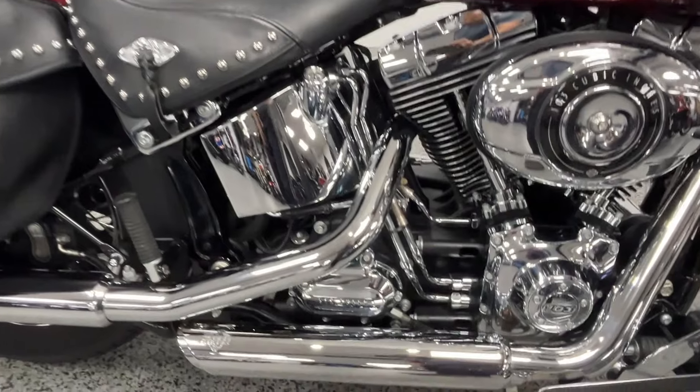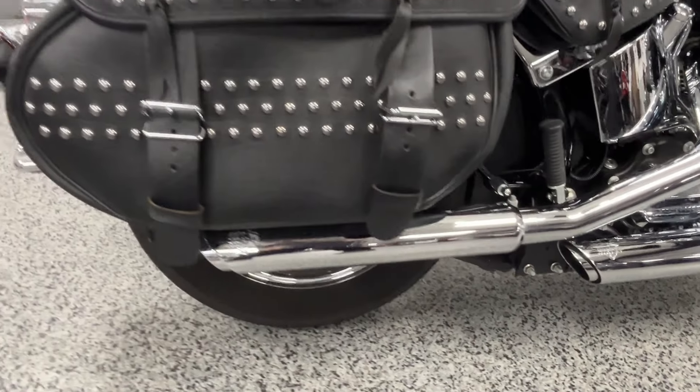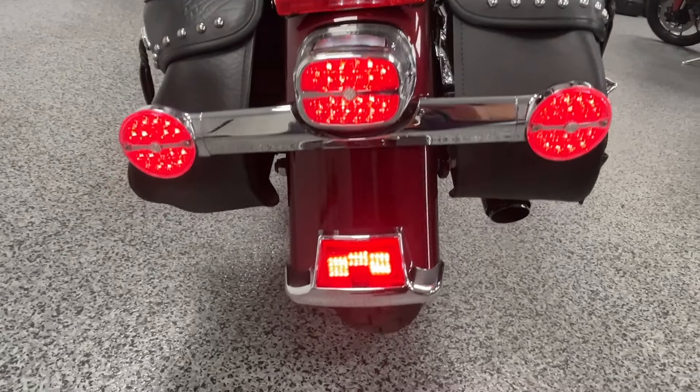It's got Willie G grips on it, a phone holder, bags on the windshield, and a quick-release windshield. It's got Vance and Hines pipes on it — real nice sound. Comes with the big passenger backrests and LED tail lights back here.